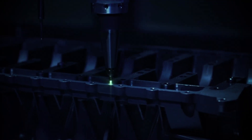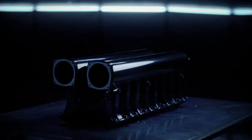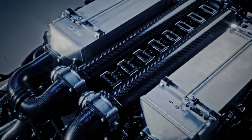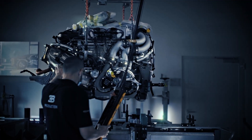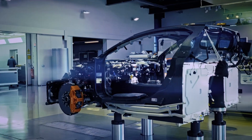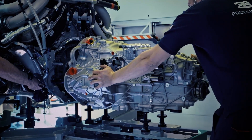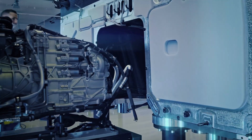Deep within the heart of this beast lies its crown jewel: the most potent 16-cylinder, 8-liter production engine ever created. As four intercooled turbochargers work in unison to generate raw power, our expert team of engineers tirelessly refines this masterpiece. The assembly process is a mesmerizing dance of precision.